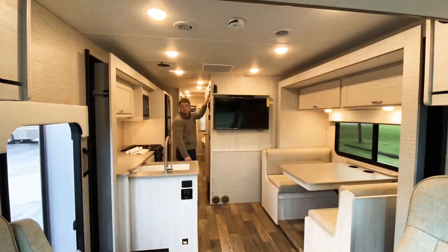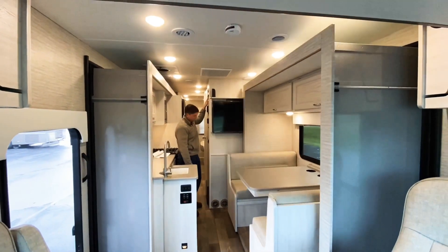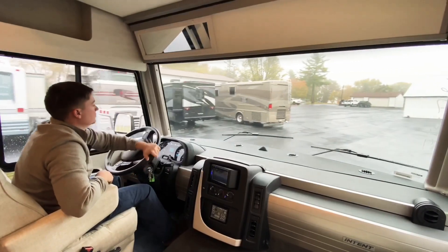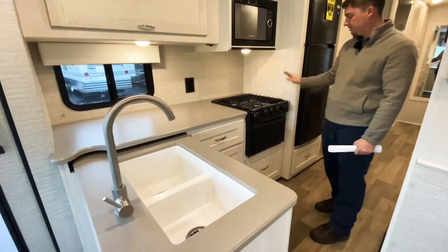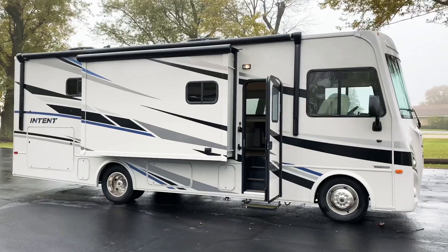The Intent is built on the Ford F53 chassis, which they just made a couple of changes to. Ford just put on a 7.3 liter V8 gasoline engine on these. They also upgraded the suspension package on these as well.